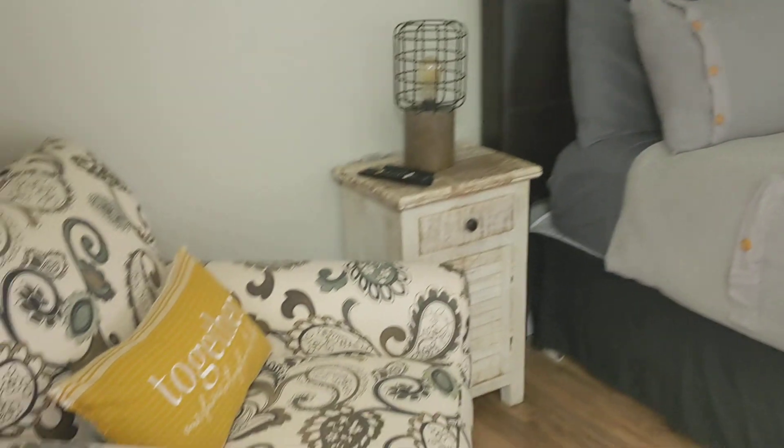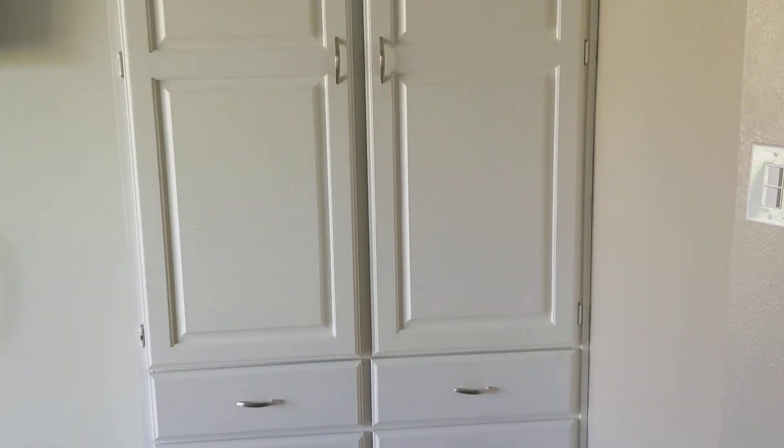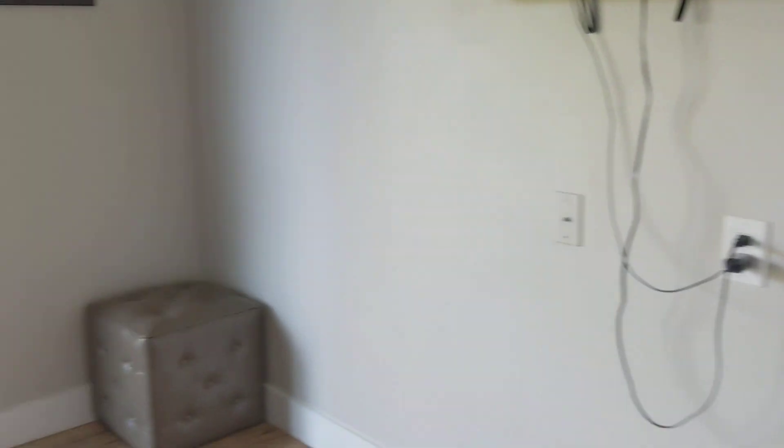The bedroom looks really nice. It's got a king size bed — fits really well. You've got a built-in closet space with a dresser.